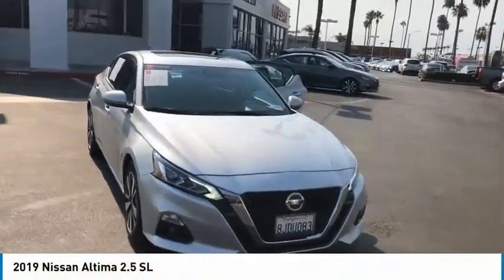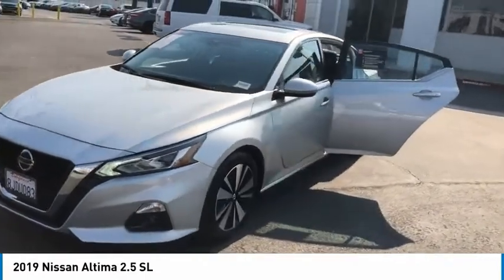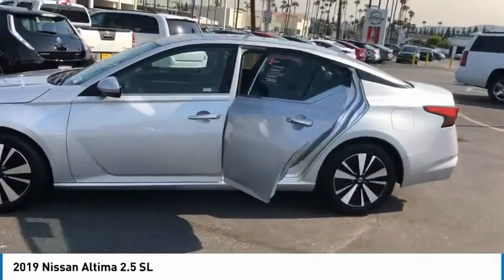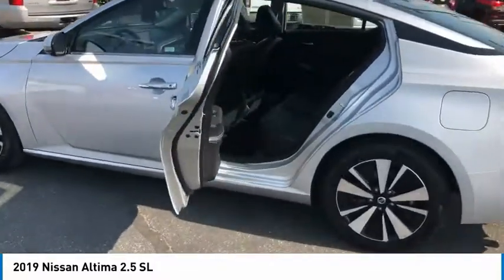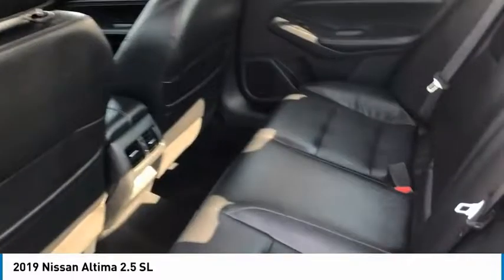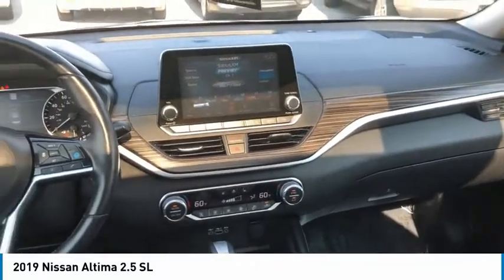Stop by and take a look at the 2019 Altima. The Nissan Altima offers advanced features to make life easier, including push-button ignition, which comes standard. Combine that with a powerful engine, six standard airbags, and over 5,000 quality and performance tests, and you'll see the Nissan Altima is made to drive and built to last.